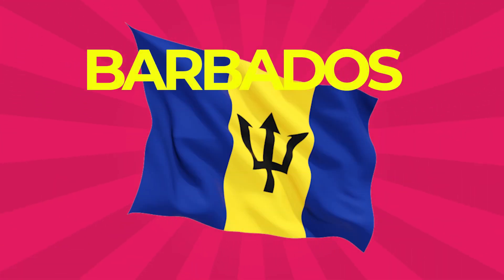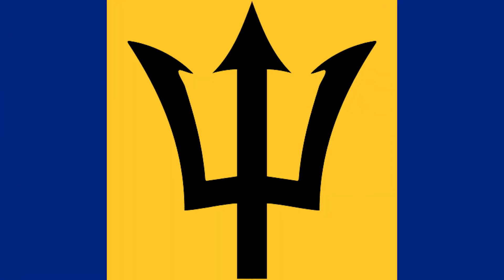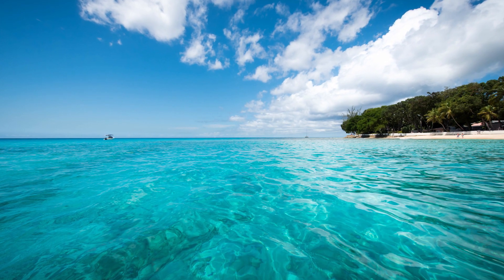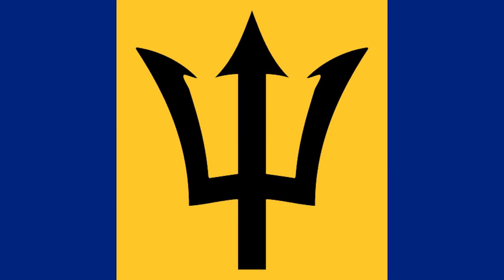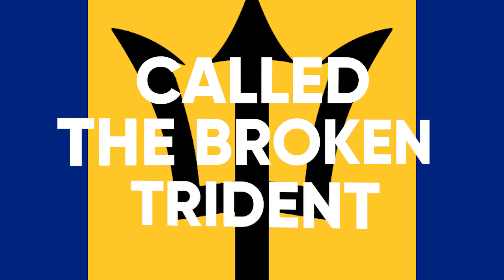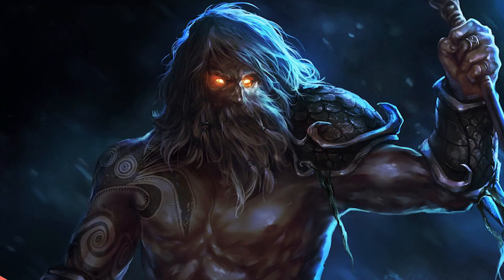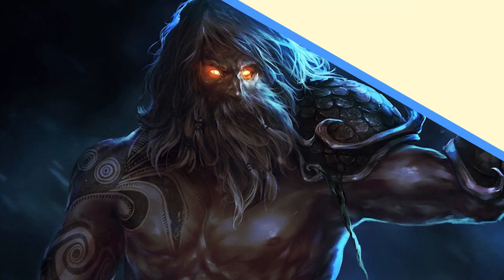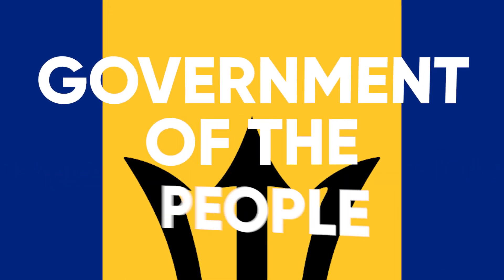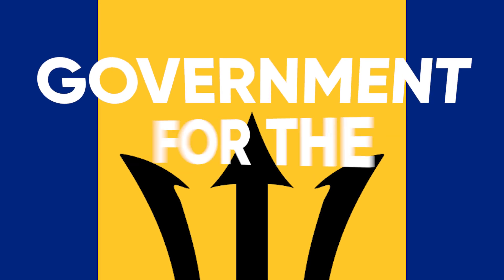Barbados: This country's flag is comprised of three equal vertical panels. The ends of both flags are ultramarine, said to stand for the oceans surrounding the country and the sky. The middle panel of gold represents the sand. A black trident head, commonly called the broken trident, is from the trident of Poseidon. The broken lower part symbolizes a break from its status as a colony. The three points represent the three principles of democracy: government of the people, government for the people, and government by the people.